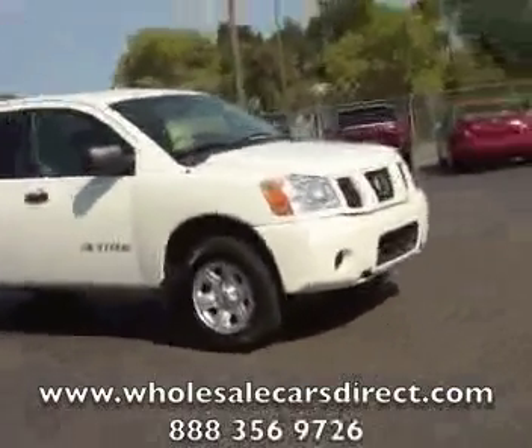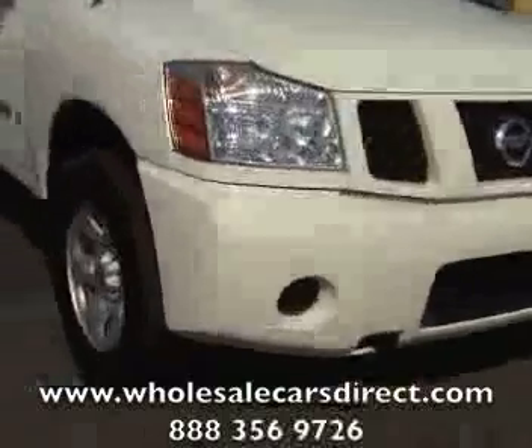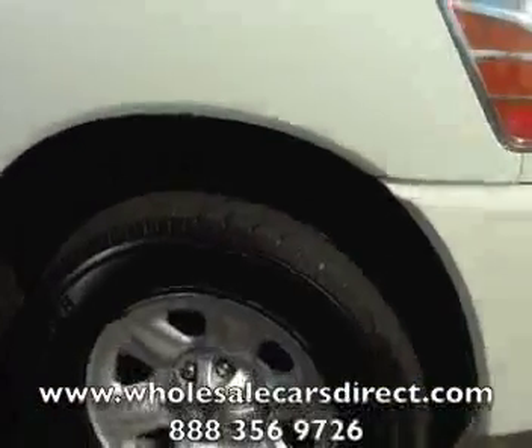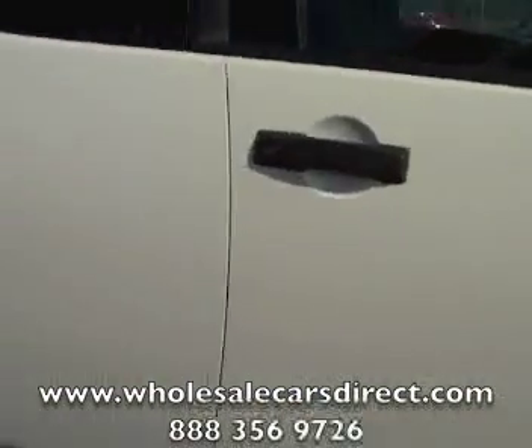We're going around this truck so you can actually see if there are any blemishes, scratches, or check the tread of the tires. We want to try to be as thorough as possible as we're walking around it. You're looking at a base model V8 Titan extended cab. I'm going through and looking at the paint myself — I hope you can see the same thing.